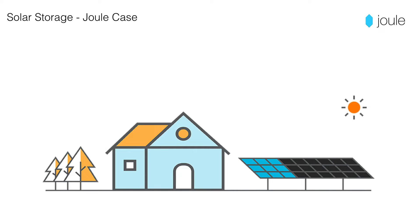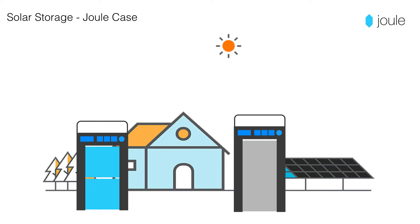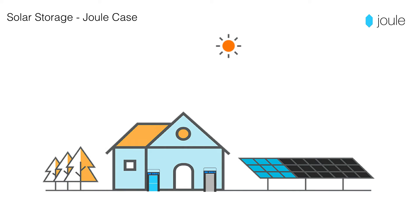Adding rooftop solar or other solar to your home or business is a booming trend. But did you know that in many cities, states, and utilities now require new solar projects to have a battery storage system? Joulecase has turnkey storage solutions for your next solar project.